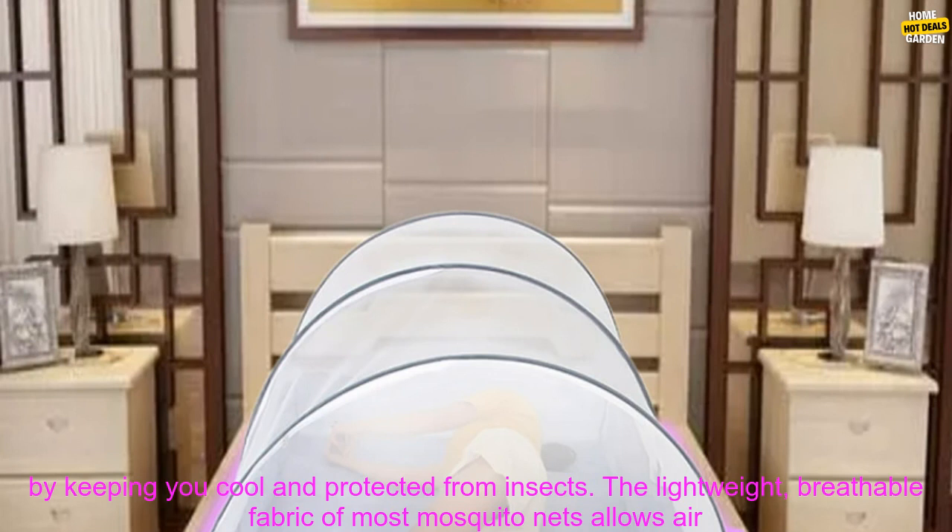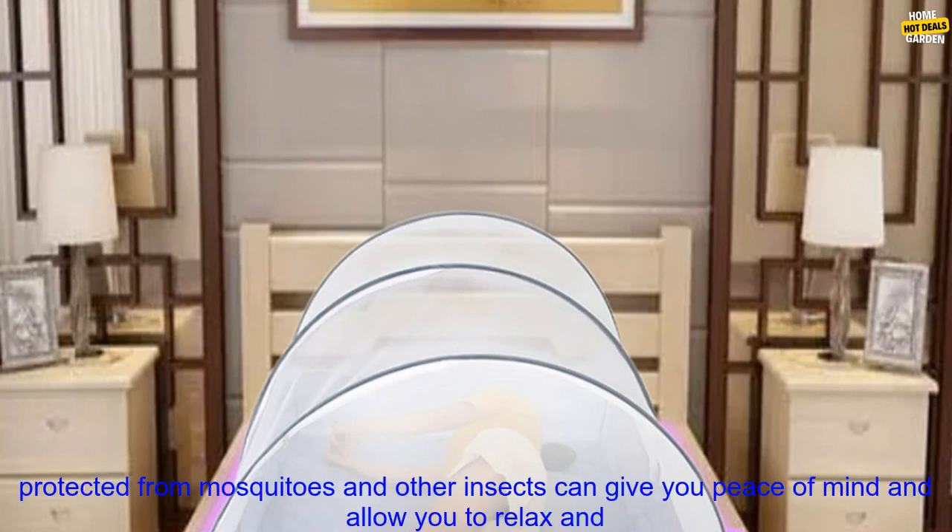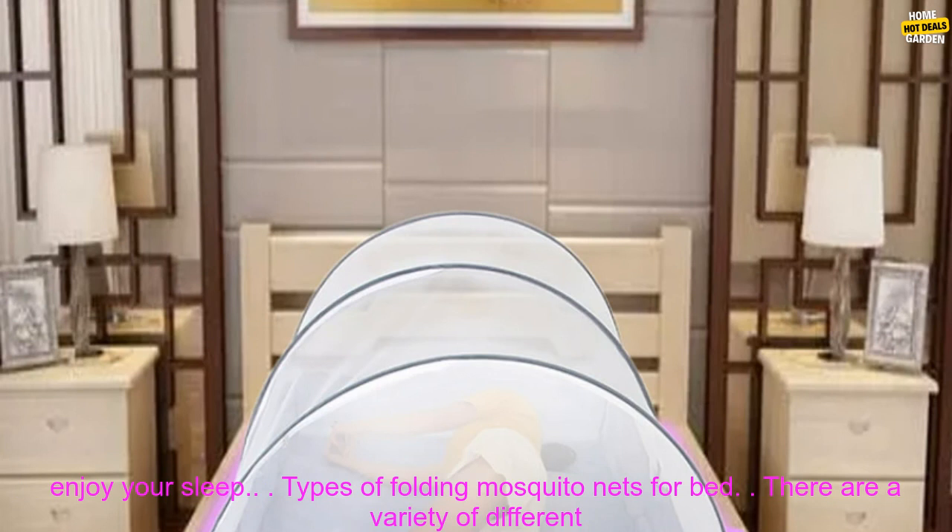Comfort. Mosquito nets can help you to sleep more comfortably by keeping you cool and protected from insects. The lightweight, breathable fabric of most mosquito nets allows air to circulate, which can help to prevent you from overheating. Peace of Mind. Knowing that you are protected from mosquitoes and other insects can give you peace of mind and allow you to relax and enjoy your sleep.